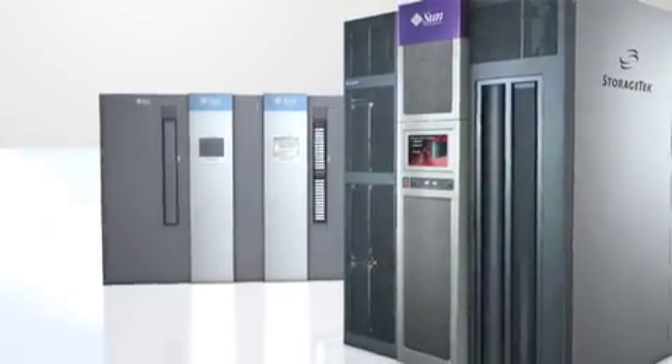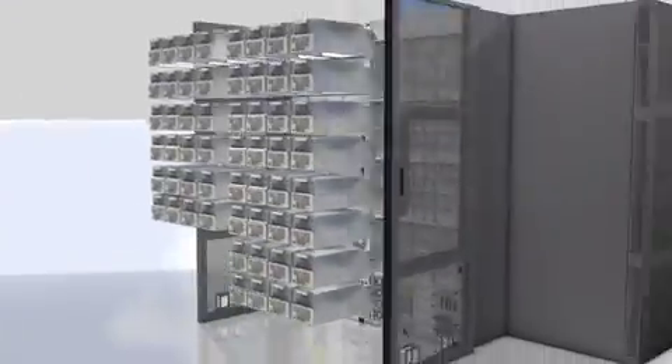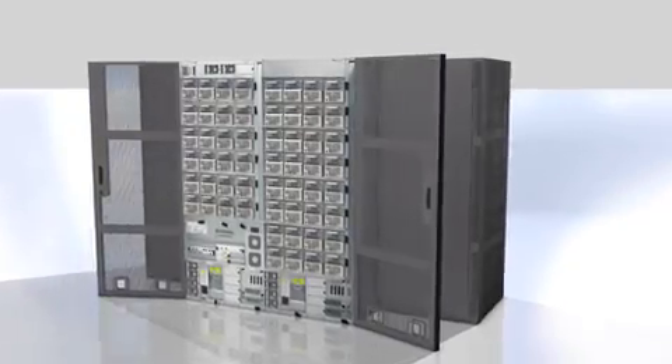We rigorously test media, tape drives, libraries, enterprise software, and other leading business applications in virtual and non-virtual environments.